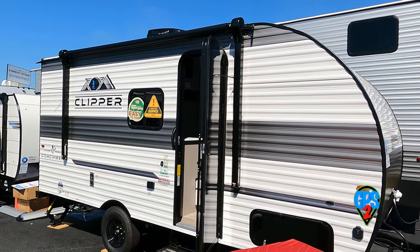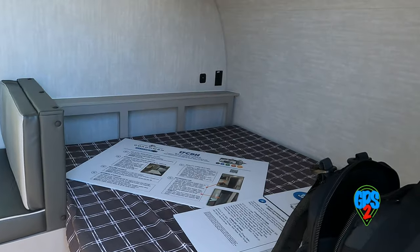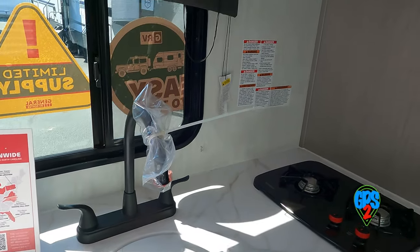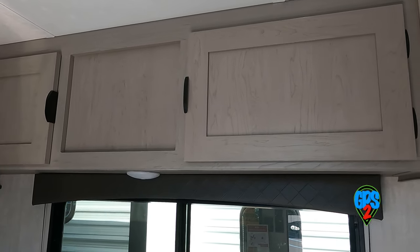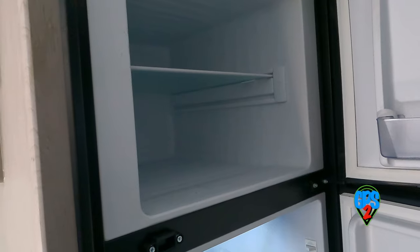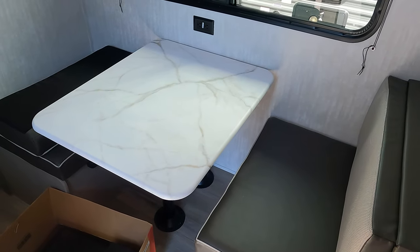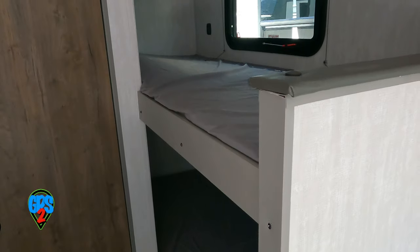Coachman's Clipper Cadet 17CBH is slightly over 20 feet long, just under 4,000 pounds. Average layout and average build quality for essential amenities. While this is a real basic model, it does have a huge Furion freezer and modest refrigerator combination — you're not going to go hungry. Another bunk-configured trailer, which is what manufacturers seem to want to display the most at Hershey. It does have a skylit dry bath.